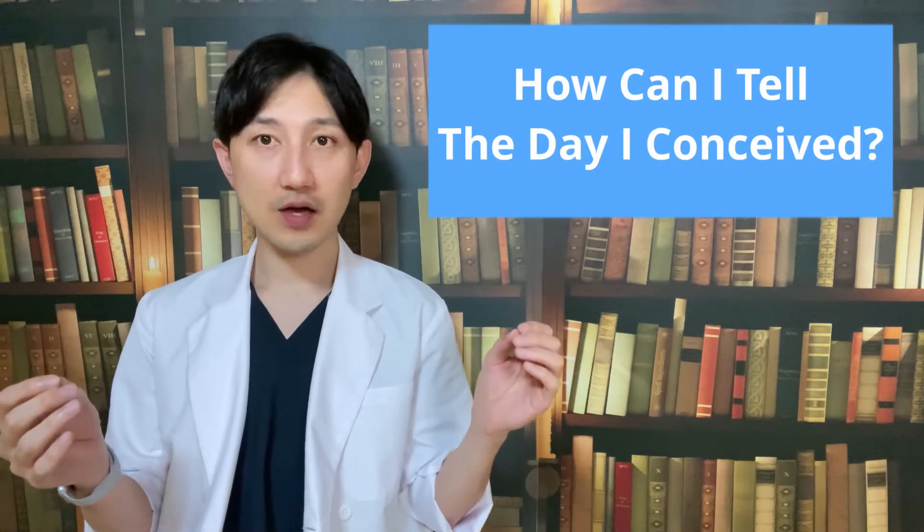Hello YouTube. I'm Dr. Fox. Today, let's think about this question: how can you tell the day you conceived?